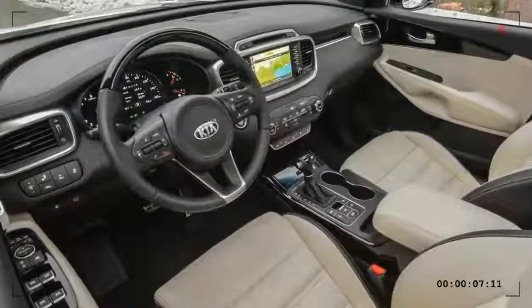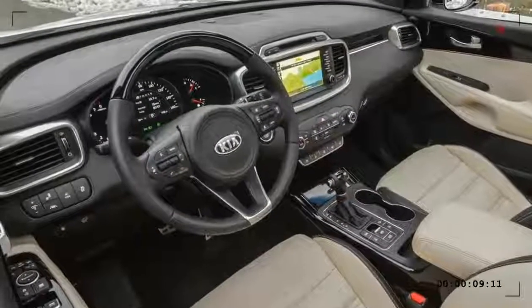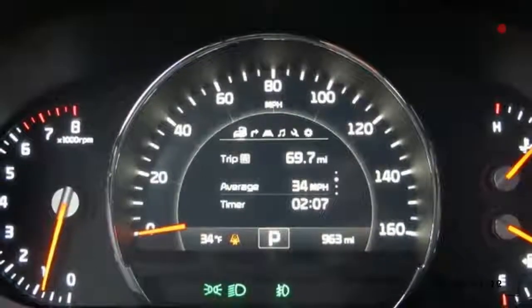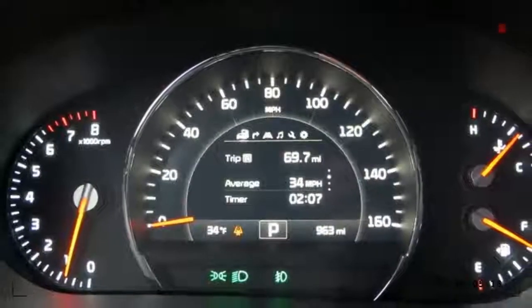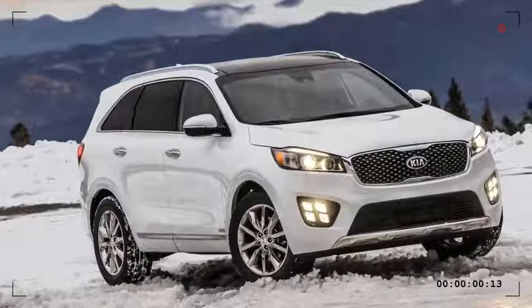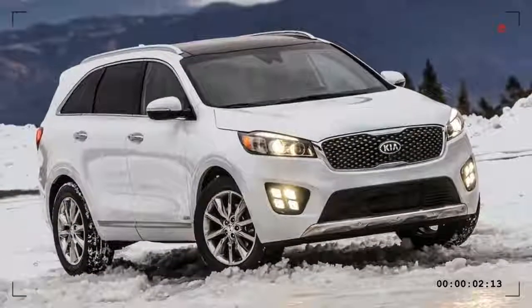The Sorento has a six-speed automatic transmission and is front-wheel drive, with all-wheel drive available. The Sorento is available in L, LX, X, SX and SXL trims, with the SX and SXL only available with the V6.